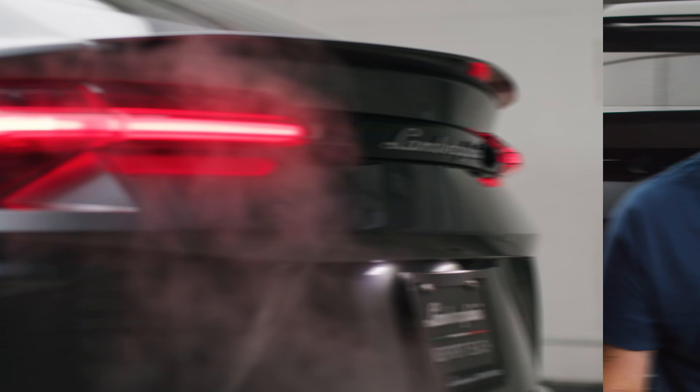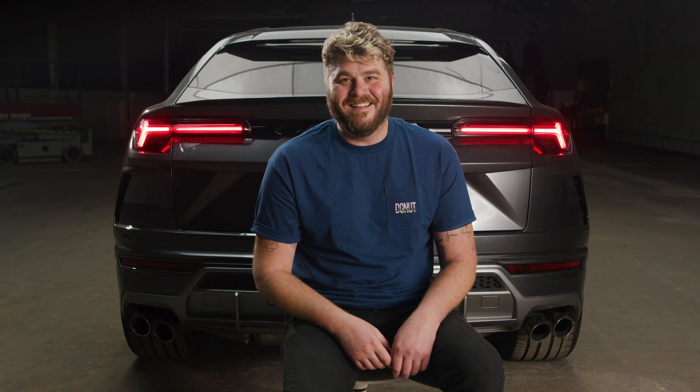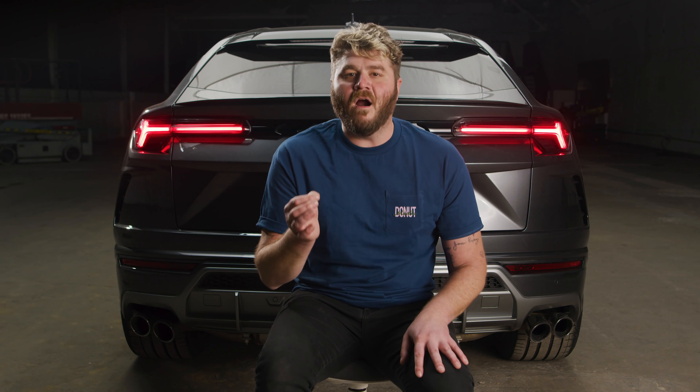We're about to go bumper to bumper on the Lamborghini Urus.